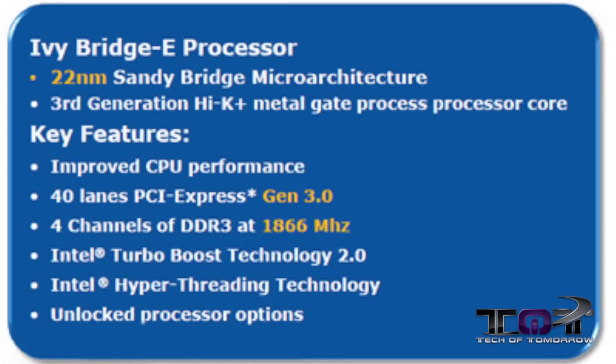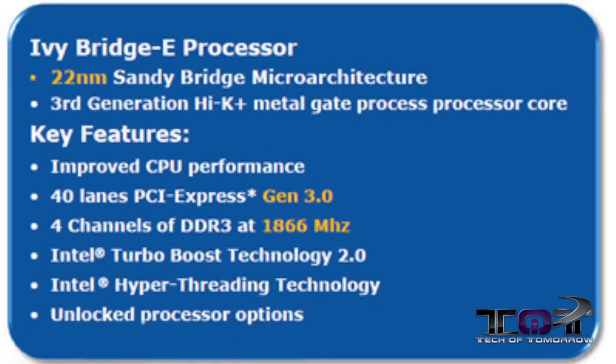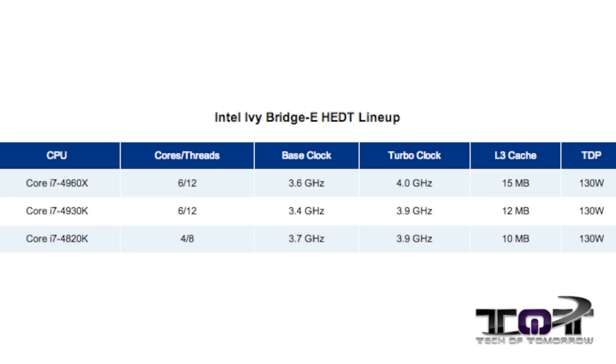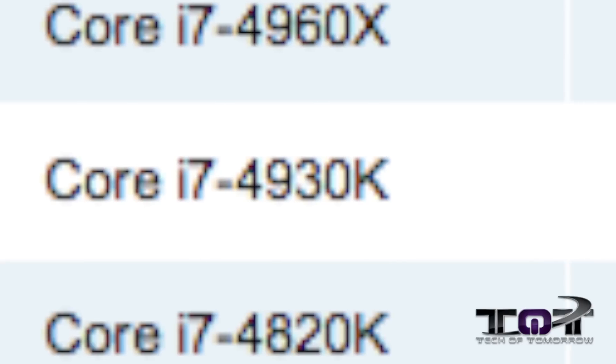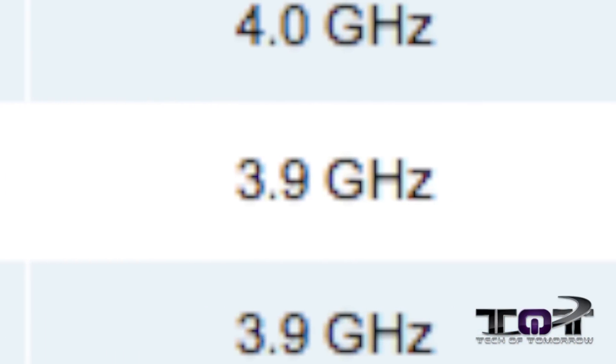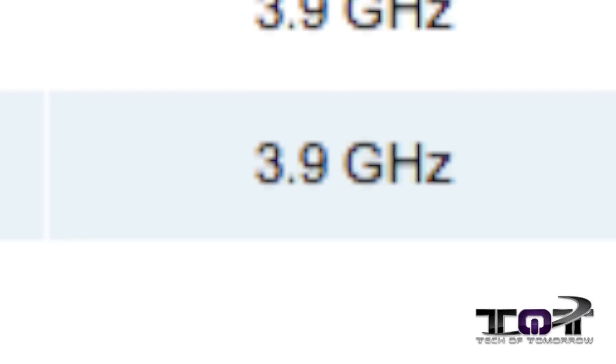The new Ivy Bridge-E CPUs are based off the 22 nanometer lithography and are a die shrink off the Sandy Bridge-E processors. We're seeing three of them coming to market. First is the Core i7-4960X, with a base clock of 3.6 gigahertz and a turbo boost of 4.0. Next is the Core i7-4930K, also with six cores and 12 threads, base clock of 3.4 gigahertz and turbo boost of 3.9 gigahertz. Last up is the Core i7-4820, with four cores, eight threads, a base clock of 3.7 gigahertz and a boost clock of 3.9 gigahertz.